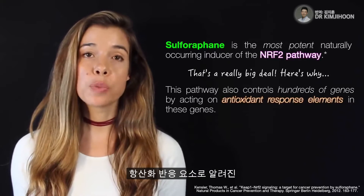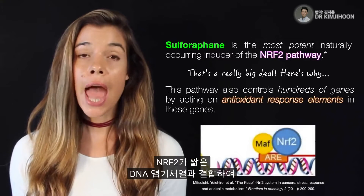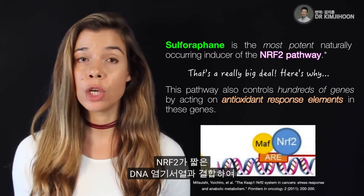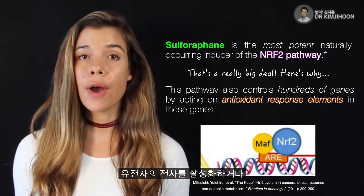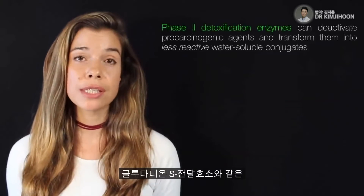NRF2 controls those genes via a short sequence of DNA present within a gene known as an antioxidant response element. NRF2 will bind to this short sequence of DNA and will either activate or repress transcription of the gene.